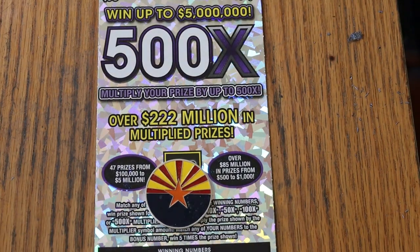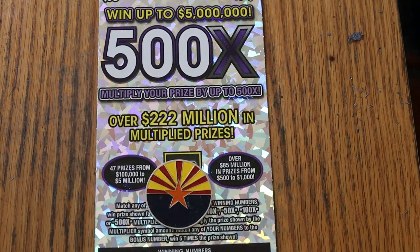What's up, YouTube, AZ Scratchers, and welcome to the April 6th edition of the One a Day in April series, featuring at least until April 18th a full book of the Arizona Lottery's $50 500x.